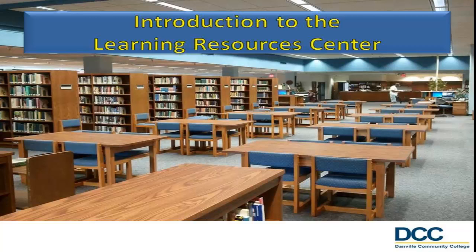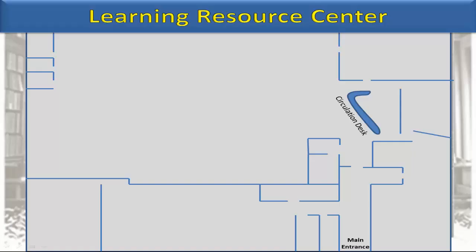Hello, and welcome to the Mary M. Barksdale Library's Information Literacy Series. This short presentation will give you a general overview of some of the learning support services and resources available at Danville Community College.